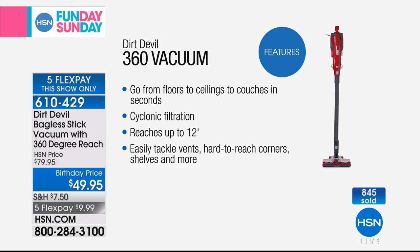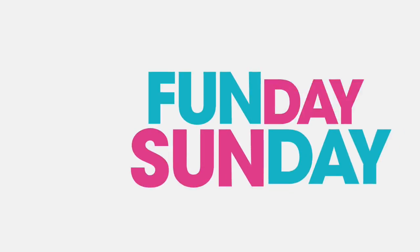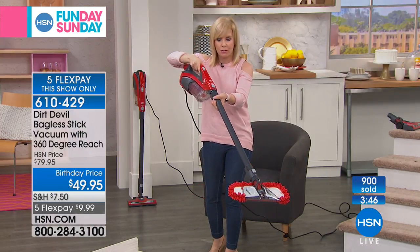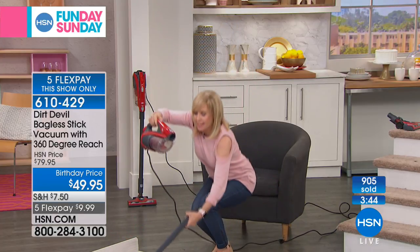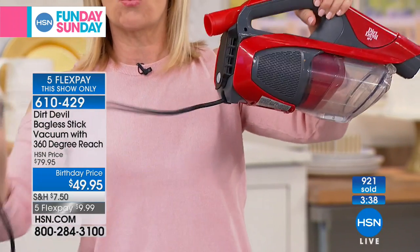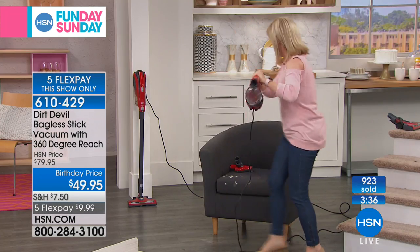It's every single surface for under $10. And it's not like this is a no-name brand — this is Dirt Devil. This is the product they're known for, their hand vacs. They call it the 360 because it literally goes from floors to ceilings and all over your house. It even has cyclonic filtration. It reaches up to 12 feet so you can get your ceiling fans and all those hard-to-reach areas. This weighs less than three pounds — you can pop it off and now it's your hand vac. It even has the crevice tool built in the back. It's corded so you don't lose the power.